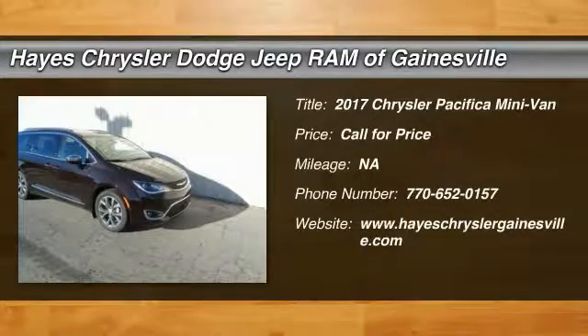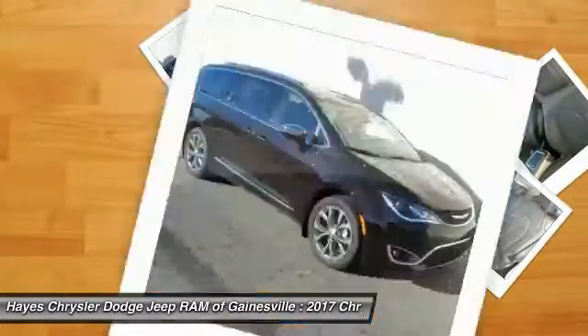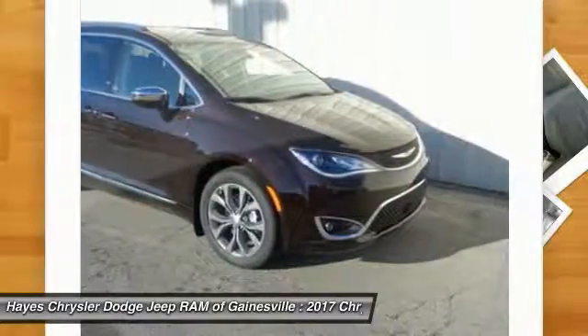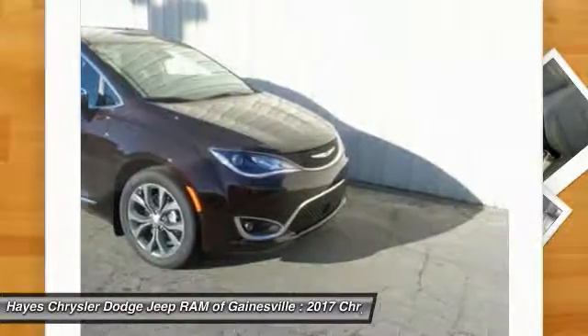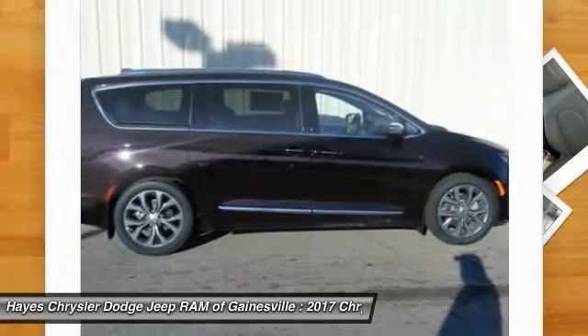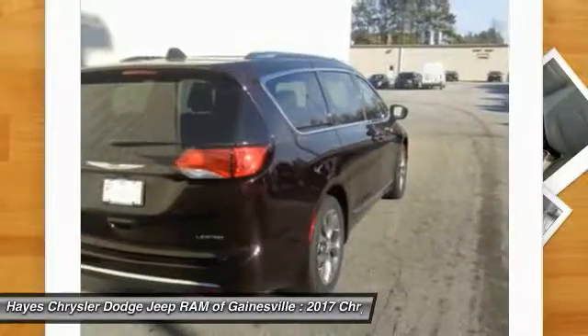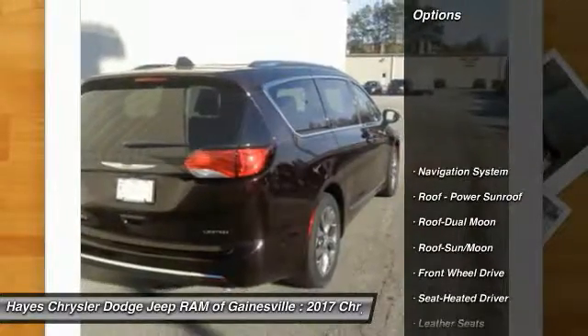We are pleased to show you the 2017 Pacifica. The Pacifica crossover features the driving attributes of a sedan and the utility and space of a minivan or SUV. The Pacifica has top-notch safety scores, an upscale interior, and a spacious cabin that leaves room for your family to grow. Here are some of this vehicle's great options.